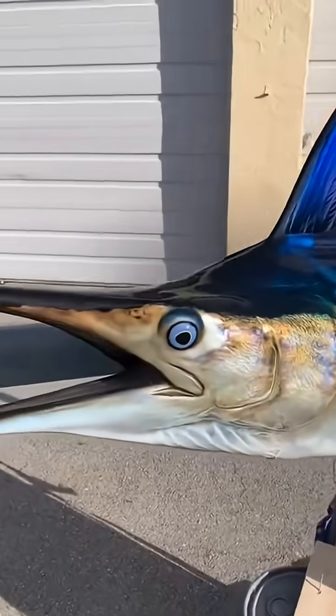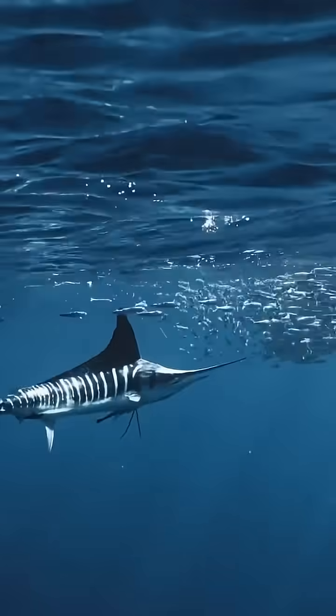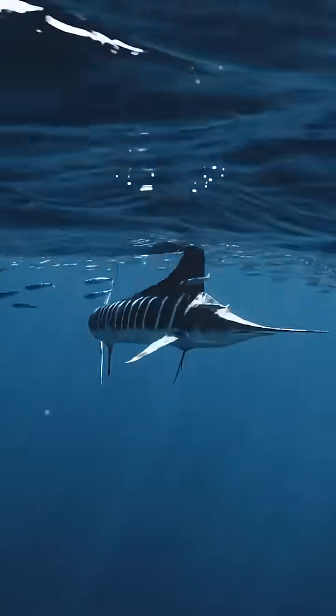They can grow over 10 feet long, yet move with insane agility, twisting and turning with their huge dorsal fin cutting through the water like a knife.